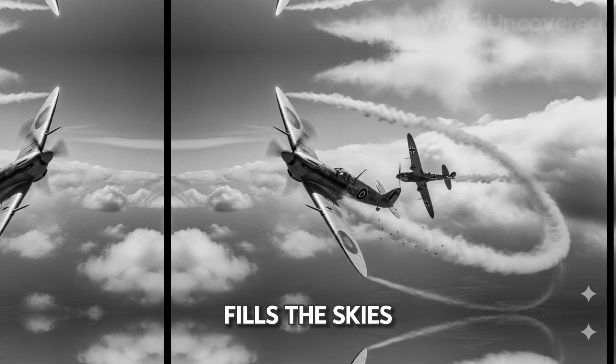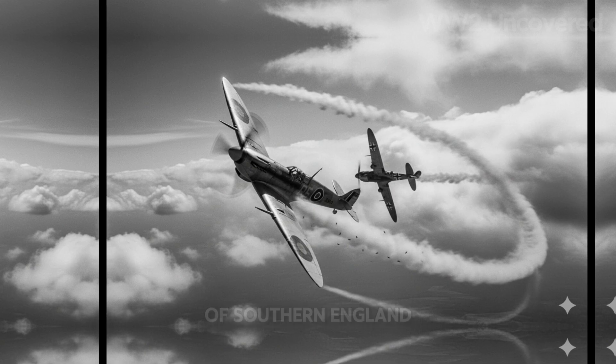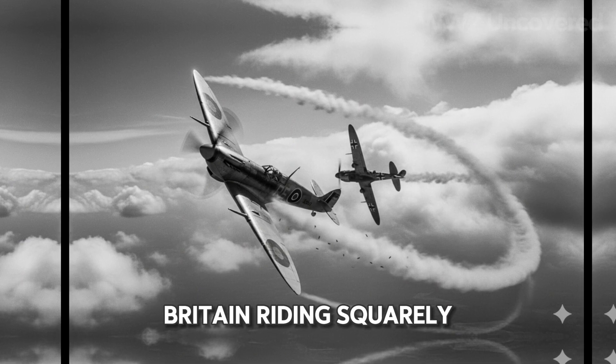The drone of aircraft engines fills the skies above a battered continent. It is the summer of 1940, and war has cast its shadow across Europe. Above the fields of southern England, lines of Spitfires and Hurricanes leap into the sunlight, the fate of Britain riding squarely on their wings.